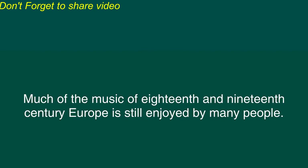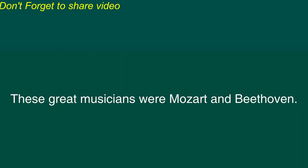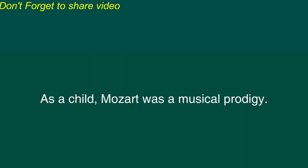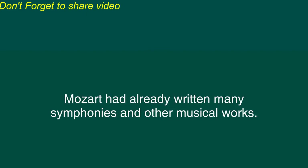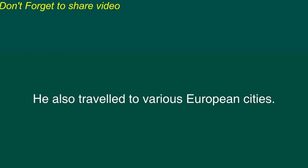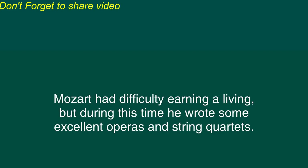Two great musicians: Mozart and Beethoven. Much of the music of 18th and 19th century Europe is still enjoyed by many people. Two of the greatest musicians of that time were born only 34 years apart and actually knew each other for a short time. These great musicians were Mozart and Beethoven. Wolfgang Amadeus Mozart was born in Austria in the year 1756. As a child Mozart was a music prodigy. He began composing music before his fifth birthday and by the time he reached his teenage years Mozart had already written many symphonies and other musical works. As a young man Mozart worked as a concert master for the Archbishop of Salzburg in Austria. He also traveled to various European cities. When he was in his mid-twenties Mozart moved to the city of Vienna. Mozart had difficulty earning a living but during this time he wrote some excellent operas and string quartets.